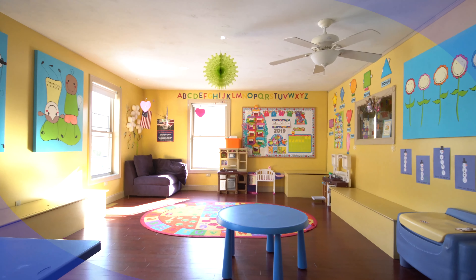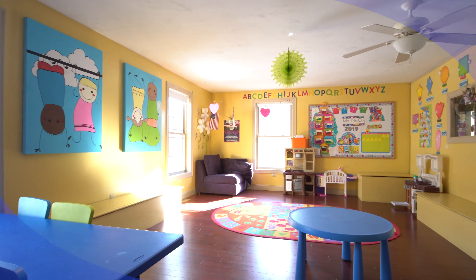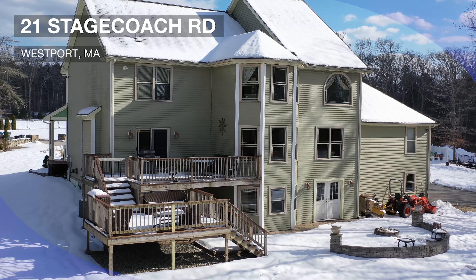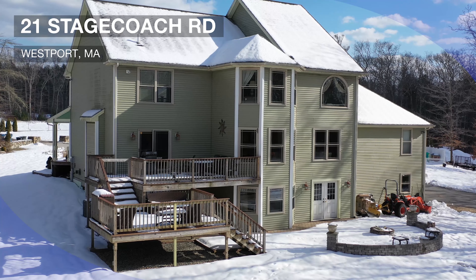As we make our way back downstairs, we find a bonus space that offers many opportunities. Finally, we round out the tour with a walkout basement that offers expansion possibilities to this already spacious home.